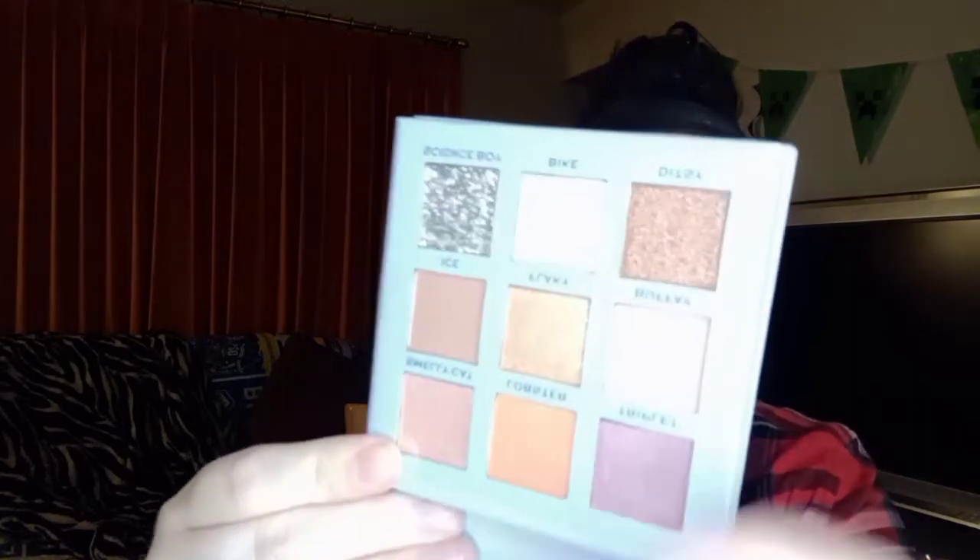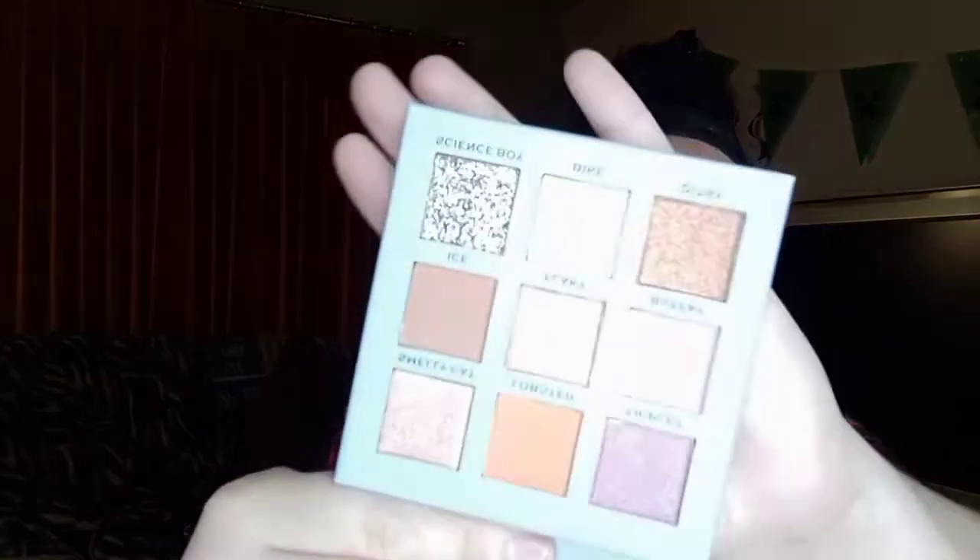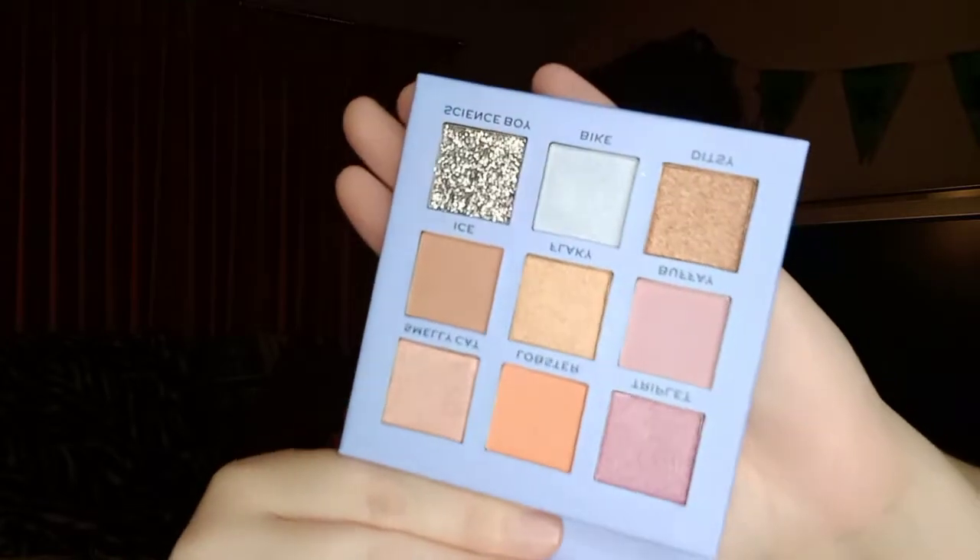This is the Phoebe palette — let me get the plastic off so there's no glare. The colors are really pretty and the shade names are Smelly Cat, Lobster, Triplet, Ice, Flaky, Buffet, Science Boy, Bike, and Ditzy.